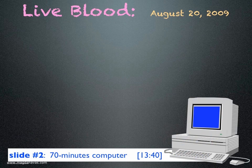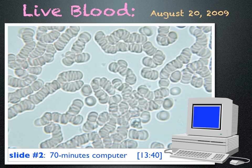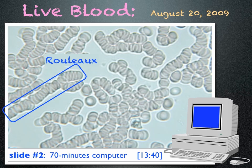I then worked on a computer for 70 minutes and looked at my blood again. This time the cells are sticking together like stacked coins. This is called Rouleau formation.